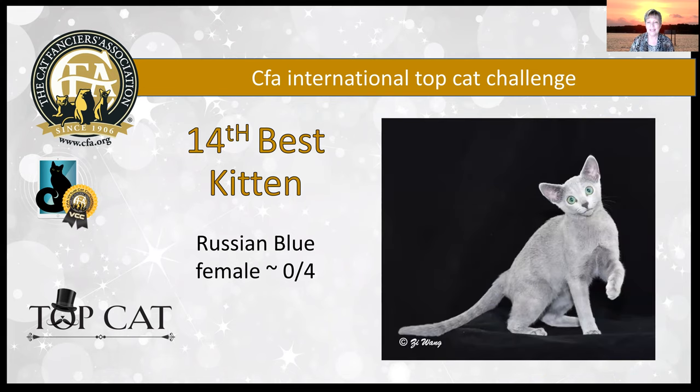My 14th best kitten is this little Russian Blue female, also just a four-month-old baby. Two things jumped out at me: first was her coat color — so silvery, sparkly, light blue. I love that overall silver cast on that beautiful pale blue coat. The second thing was those vivid green eyes that just jumped out at me. She really has very little tabby markings, which is very difficult not to have some when you're a kitten. She's got a lovely body, beautiful head structure, and of course those gorgeous green eyes. Congratulations, Russian Blue kitten — you are my 14th best kitten.